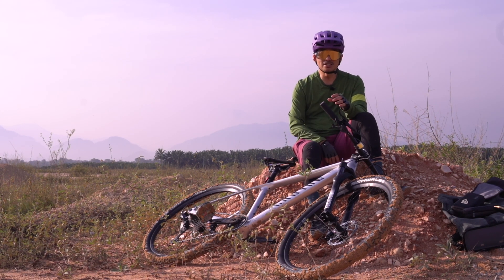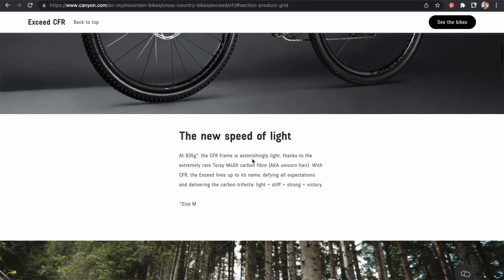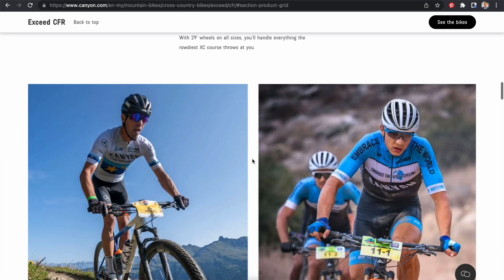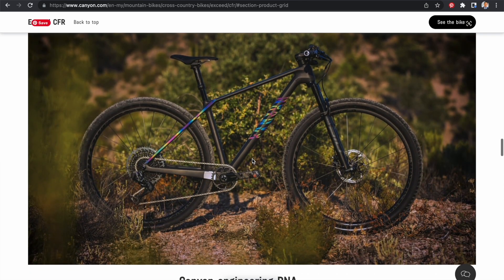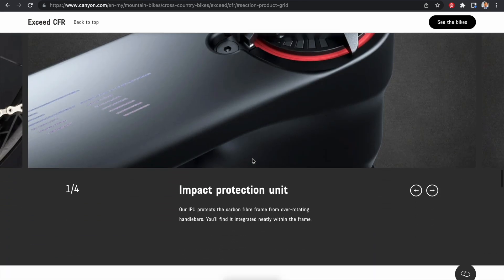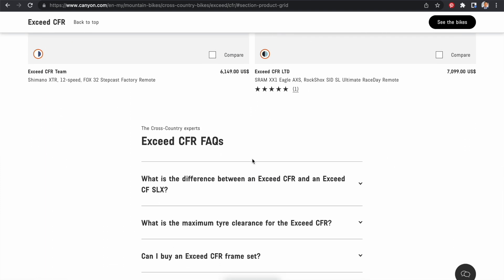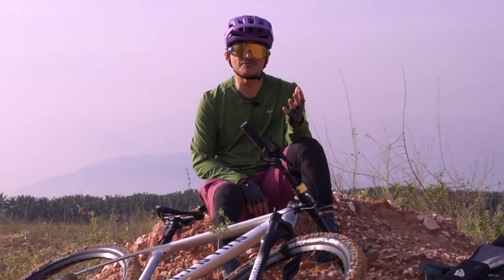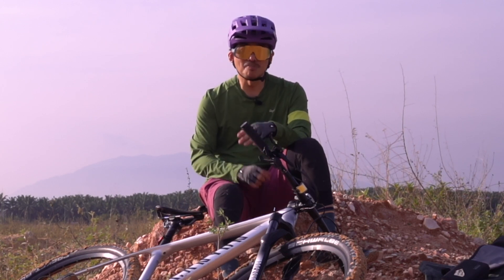Anda boleh klik pada link di kad ini di mana anda boleh lihat pelbagai model. Ada juga high-end model yang sama iaitu CFR — CFR ni boleh pergi kepada RM30,000 dan specnya lebih baik lagi, tapi moldnya, frame nya, bentuknya adalah sama. Cuma berat frame CF5 ni walaupun carbon fiber, berat sedikit — frame nya sahaja sekitar 1.1 hingga 1.3 kilogram. Yang high-end tu ialah sekitar 800 gram sahaja.